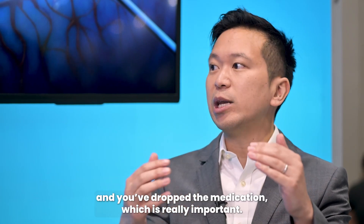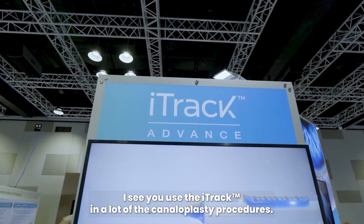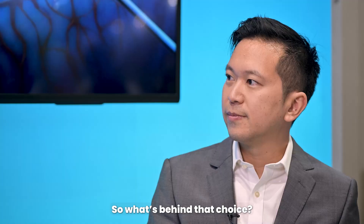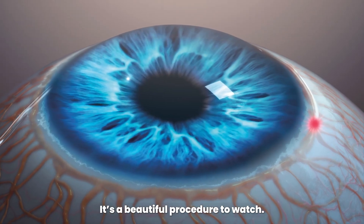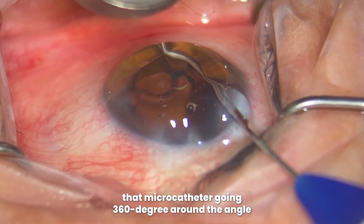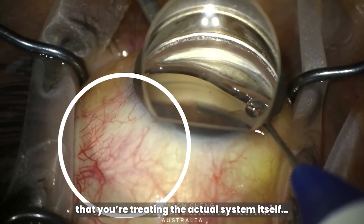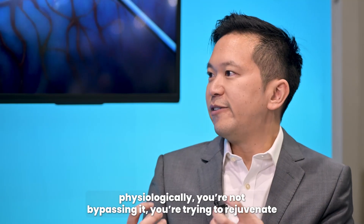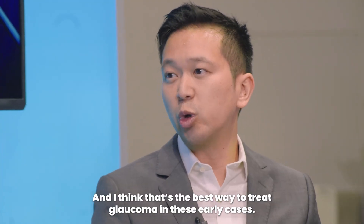You've really dropped the pressure and the medication, which is really important. I see you use the iTrack in a lot of the canaloplasty procedures — what's behind that choice? I think it's effective. It's a beautiful procedure to watch. It's really fun to do. It's really satisfying when you're seeing that microcatheter going 360 degrees around the angle and watching that blanch effect of the flow coming through. It's very satisfying to see that you're treating the actual system itself physiologically — you're not bypassing it, you're trying to rejuvenate what's existing there. And I think that's the best way to treat glaucoma in these early cases.